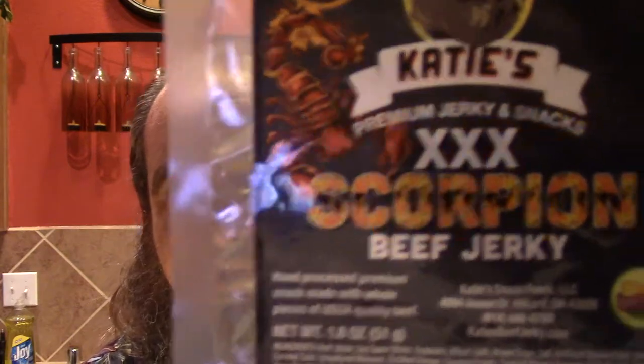Hello, this is Matt Burns from ILoveItSpicy.com and today I've got a treat for you. I just finished tasting a jerky from Katie's Jerky and Snacks and I'm here to do a review on Katie's XXX Scorpion Beef Jerky. So let's take a look at that.